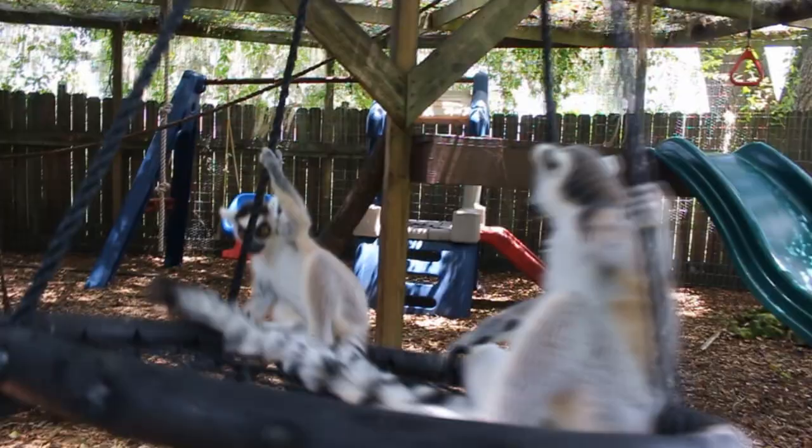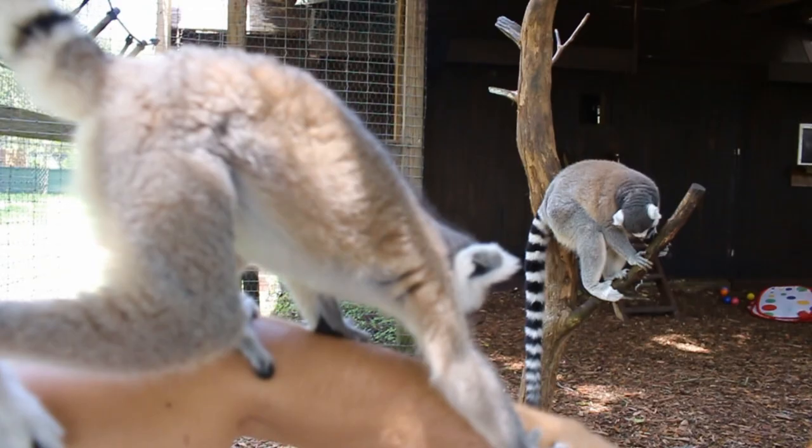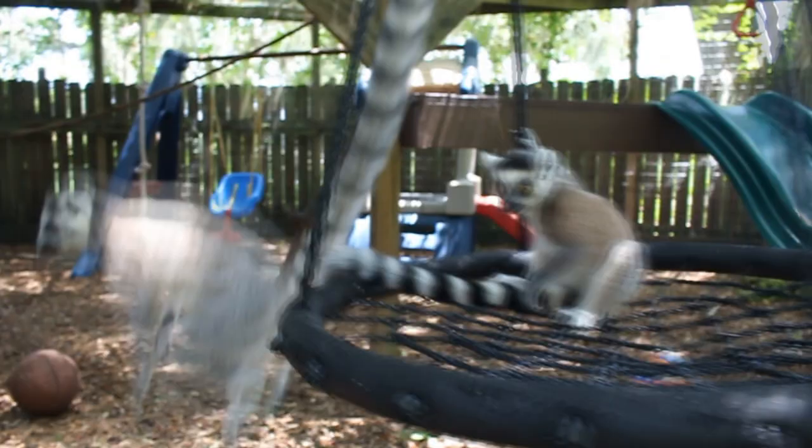Hey, babies. So they got this really, really cool swing here. And these guys are from Madagascar. Look at him — he's on my arm. He's just licking away. And we got a whole family.